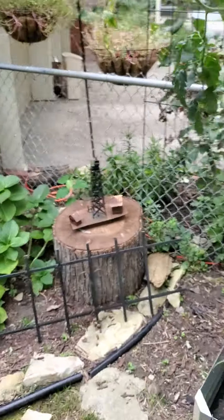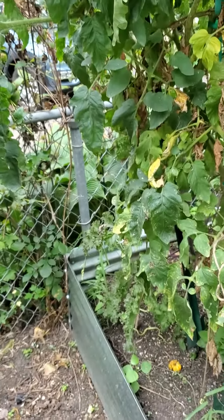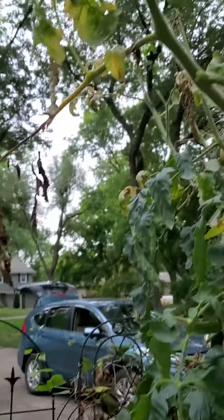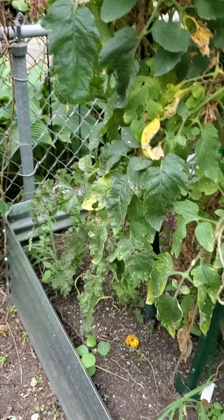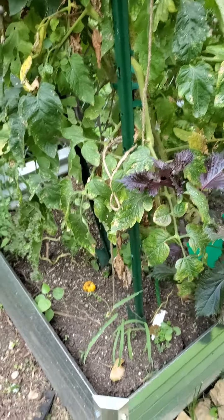Now on to this crazy tomato plant. I don't know why it's not producing — there are no flowers, there are no fruit. It's crazy. I don't have the tubs with me today to remove it, but when I come back next visit we'll yank this out. It's not hurting anything right now.